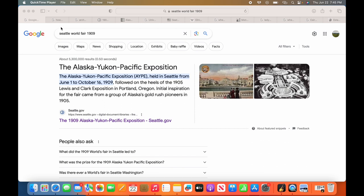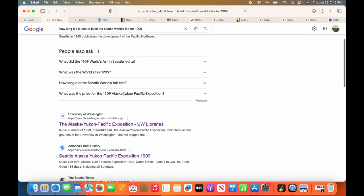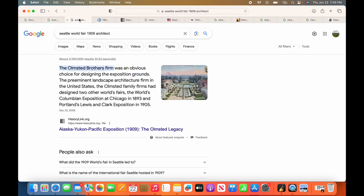Let's look into who built these places and how long did it take to build them. I Googled 'how long did it take to build the Seattle World's Fair in 1909?' — it takes you to the Wikipedia page, and it does not tell you. I can't find a timeline for it being built. But if it's anything like the other ones — like the Chicago World's Fair — they say it was built within a year, which is a ridiculous amount of time.